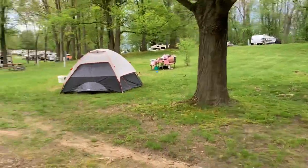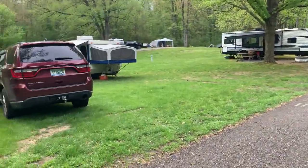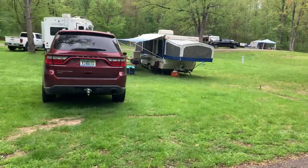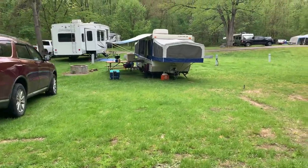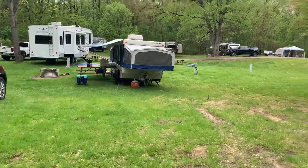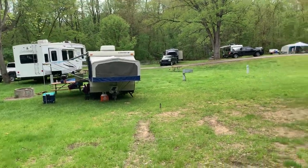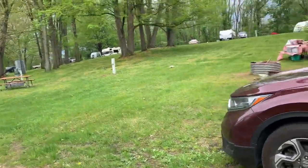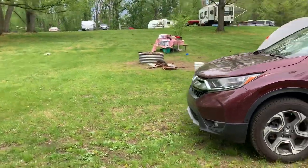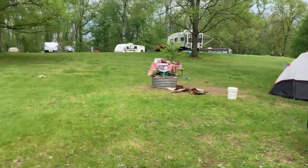Site 52 has a fire pit right smack in the middle of the site. Site 53 is a large spot — actually a monster big spot. The level spot is pretty deep in there; that pop-up did a good job with it, even a longer camper would be fine. Site 54 is really unlevel — just a little camp spot, maybe a small camper could get fairly level on the side.